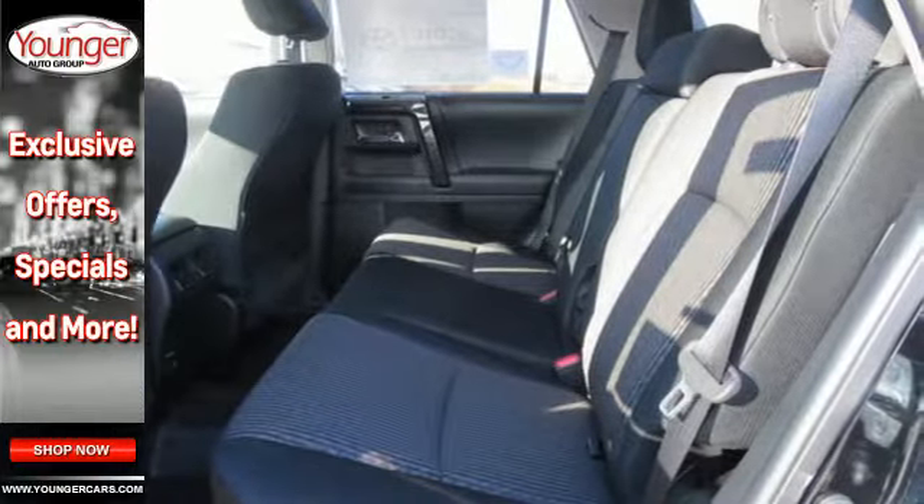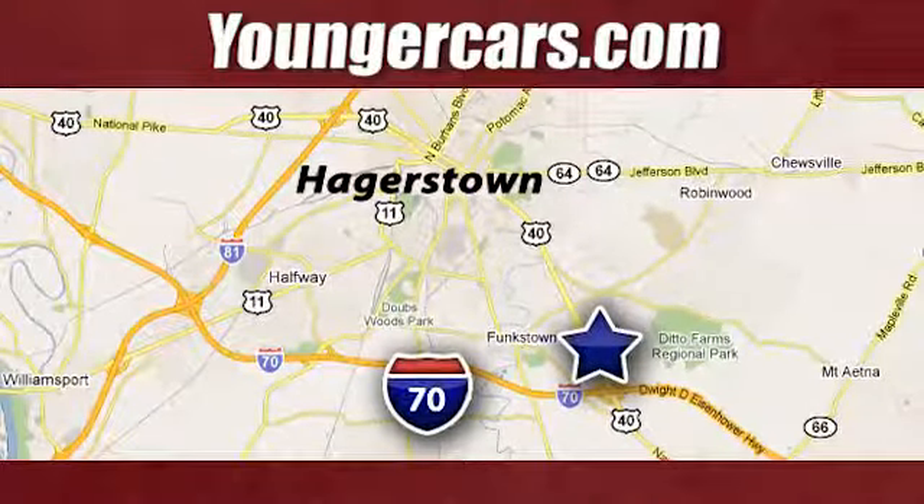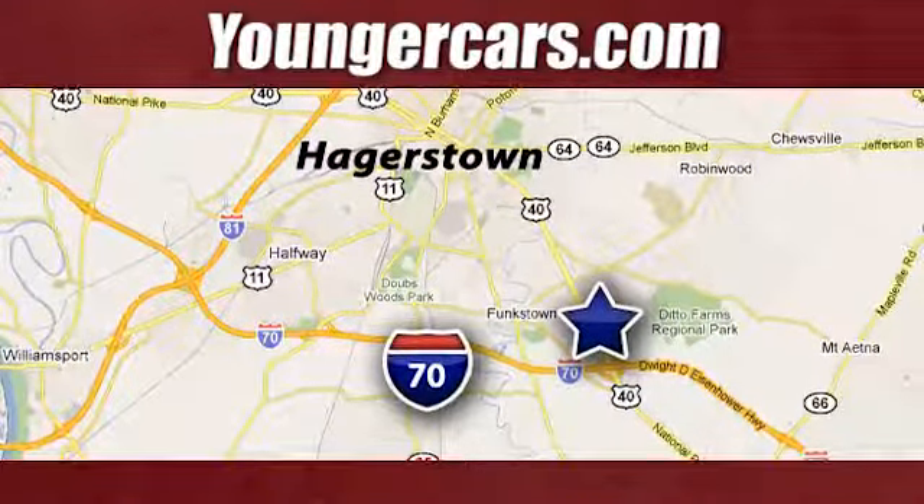Come give it a test drive today. Visit our website at YoungerCars.com. We're conveniently located at 1945 Dual Highway in Hagerstown, Maryland.